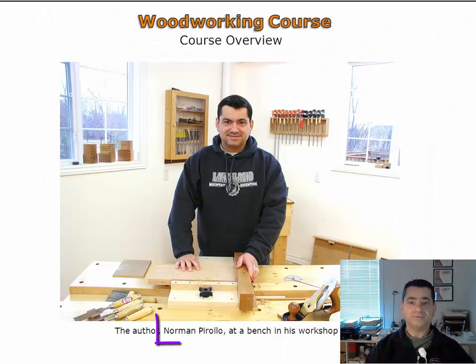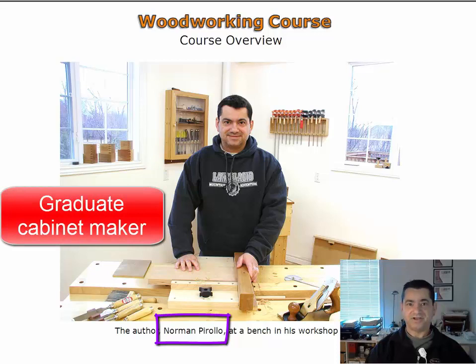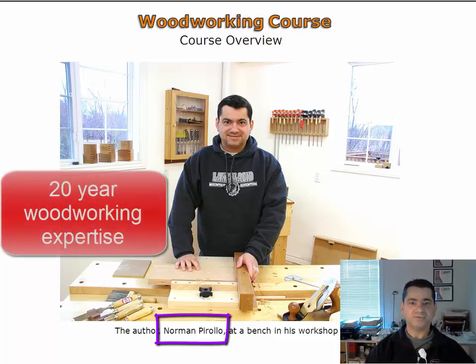My name is Norma Parolo and I will be presenting this course. As a graduate cabinet maker I have pursued extensive studies in fine furniture making. As well as being an award-winning furniture maker, I bring to you a 20-year background in woodworking. I regularly host furniture making workshops in my studio and develop woodworking courses and tutorials.